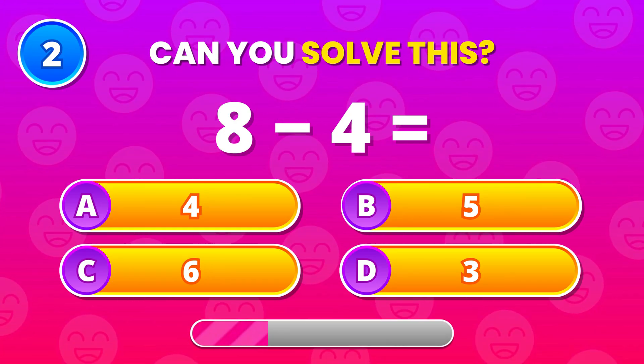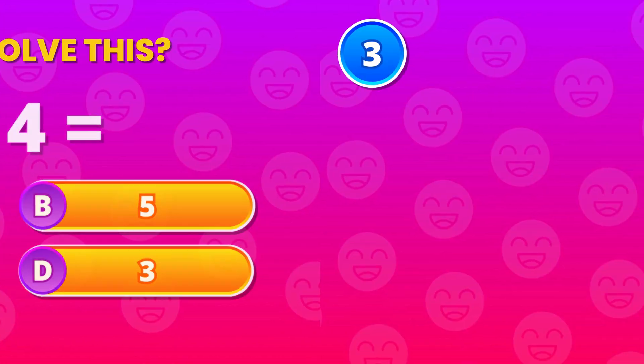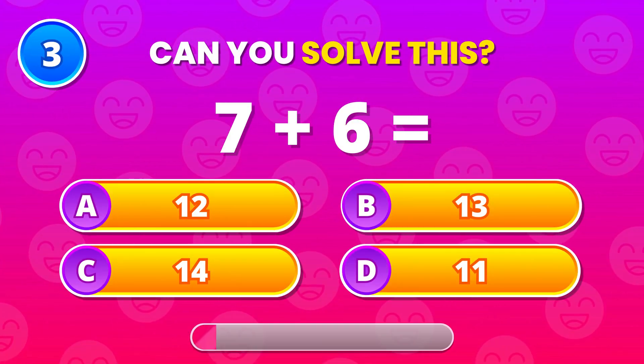Try this one. 8 minus 4. 4 is the answer. Smooth and steady thinking.